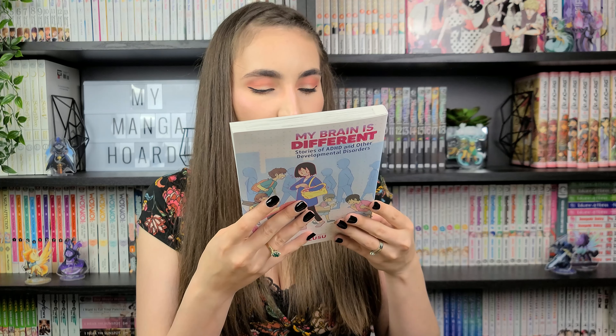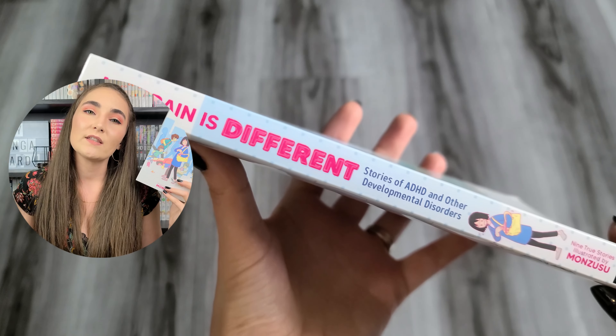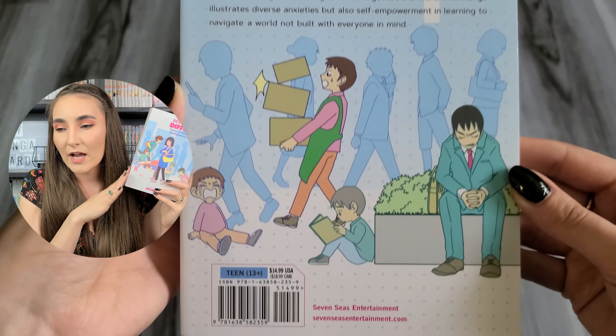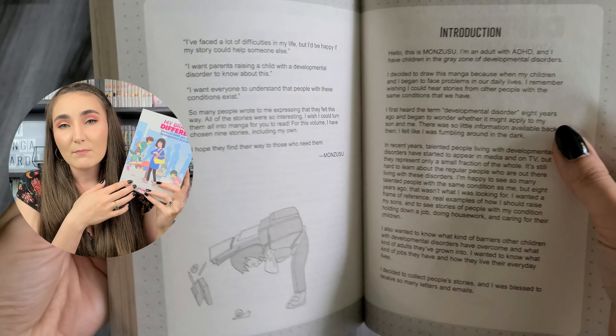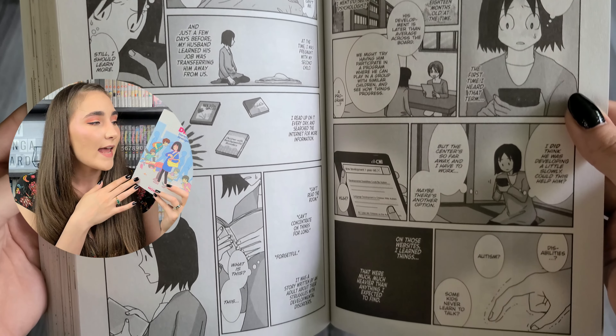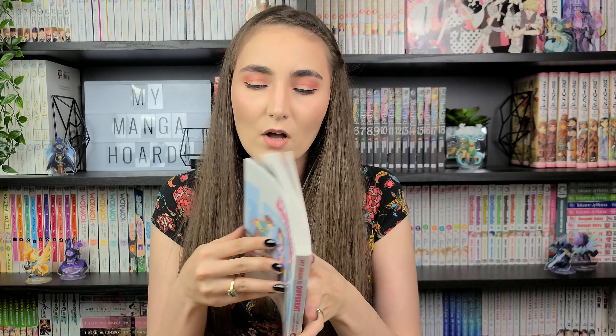We have My Brain is Different: Stories of ADHD and Other Developmental Disorders by Monzusu, rated 13+ and published by Seven Seas Entertainment. This intimate one-shot is a non-fiction collection of stories featuring the struggles and triumphs of nine different people learning to navigate daily life with developmental disorders. As a parent of a child with ASD and sister to a sibling diagnosed with ADHD, I was excited to see a manga that sheds light on these individuals. This sounds like a really helpful and educational piece of media that gives insight into the personal lives and experiences of neurodivergent folks. I'm really looking forward to it, and the art looks really cute.